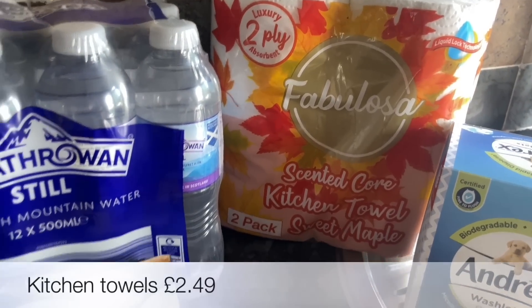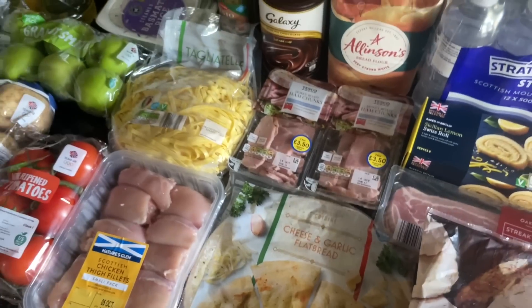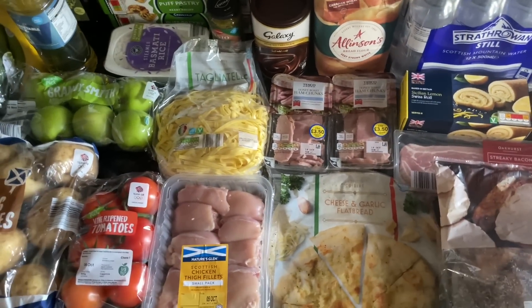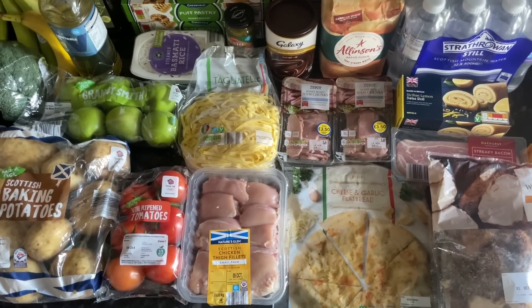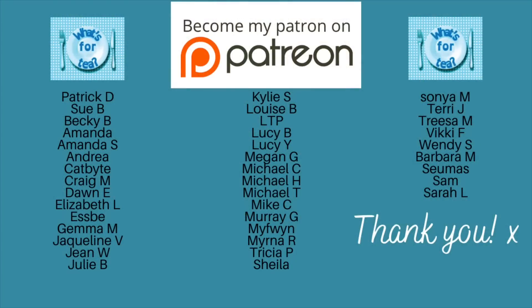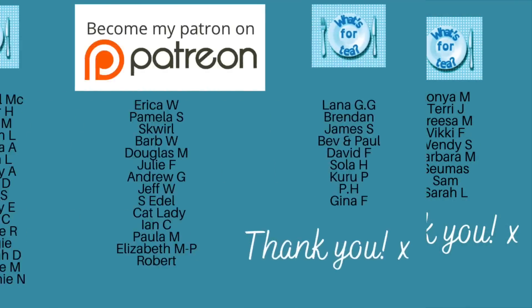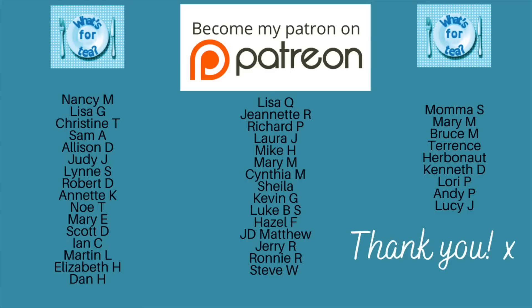That's everything from Aldi and Tesco. Coming up on the channel I'm going to be doing a toffee apple crumble, I'll show you how to make instant butter using just one ingredient, a loaded baked potato bake, and the chicken, ham and leek pasties as well — so all of those are coming up soon.